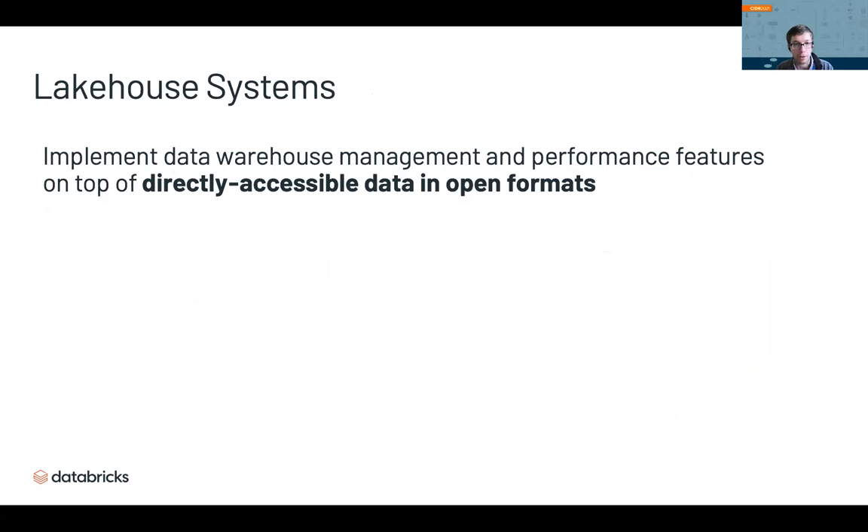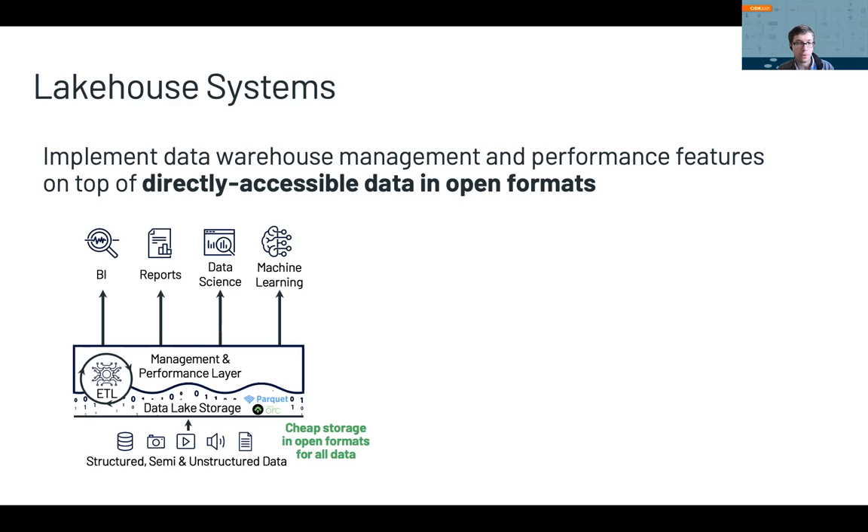These are the trends motivating the Lakehouse. The Lakehouse is a design that goes back to having only one storage tier. The idea is to implement data warehouse management and performance features on top of directly accessible data in open file formats stored in a data lake. At the bottom, you have data of any type in data lake storage using open formats like Apache Parquet. Instead of having applications access files independently, you add a layer in front that implements management and performance features — for example, tracking which files are part of a table version for versioning, or implementing caches and indexes. On top of this, you have a SQL API or direct access to data files for advanced analytics.